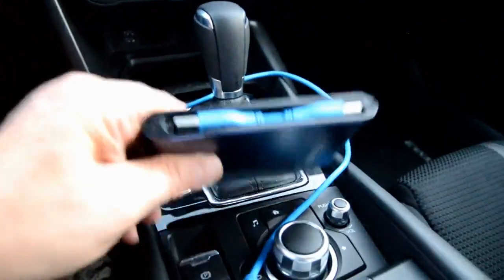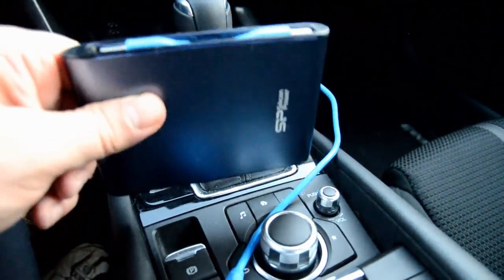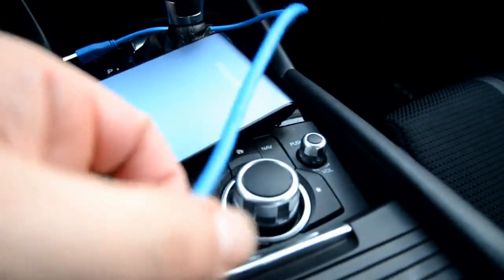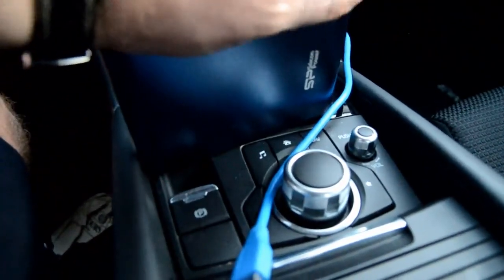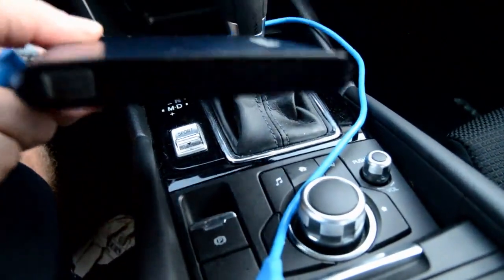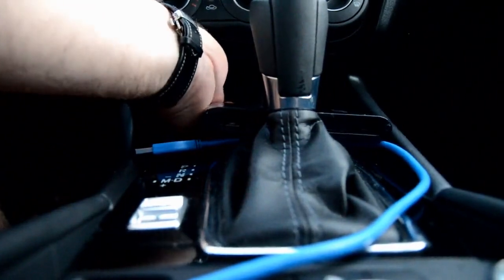The Silicon Power comes with a small cable built right into the side of the hard drive case, and a much longer cable. First we'll try the short cable, but I think you'll find that it's not a very good solution. I'm going to try and plug the short cable in.